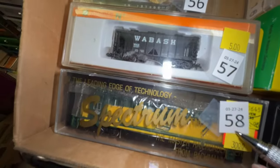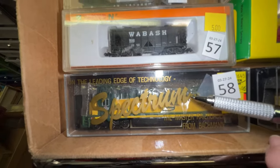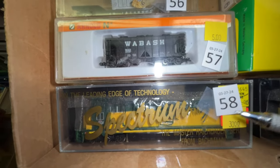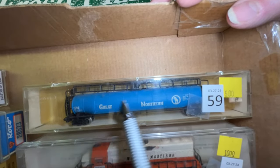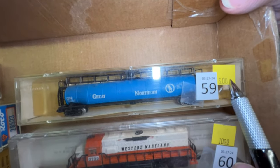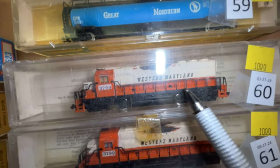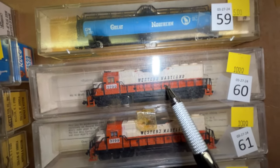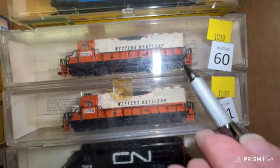Number 56 is a depressed center flat with a monster with ears, $5. Number 57 is a Wabash with a load for $5. Number 58 is a Chicago Northwestern engine — I think it's got all its detail stuff in it — $30. Number 59 is a Great Northern long tank car, $5.